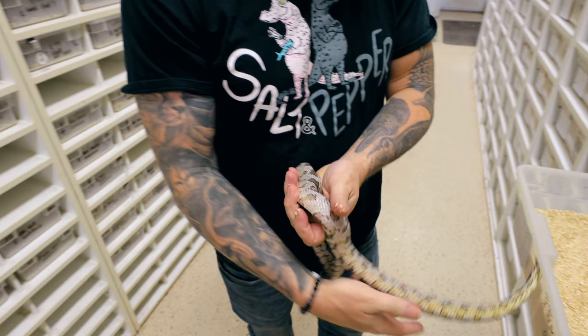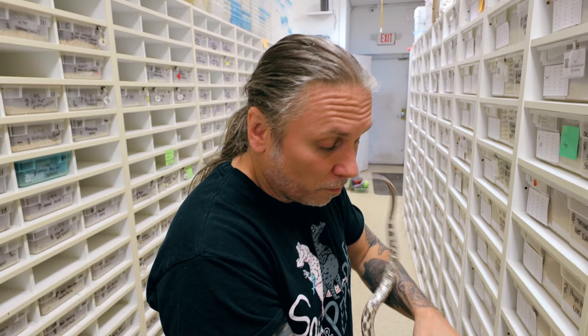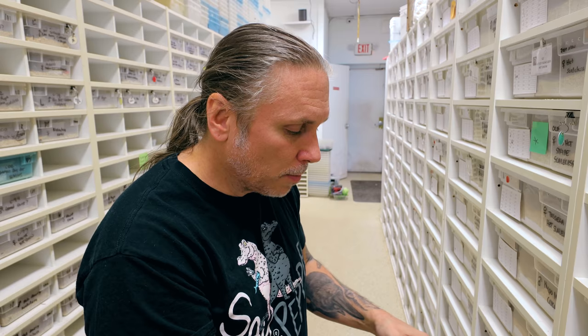This is a black corn snake — one of the original type of snakes that you would still find in the wild pretty regularly. It's just an anerythristic, which just means it's lacking the red pigment or that iridophore. There's so much cool stuff. This is actually a tessera corn snake, which is really cool — it's a pattern mutation. You can see the striping and the crazy cool side patterns.